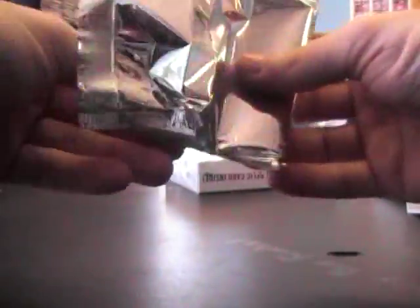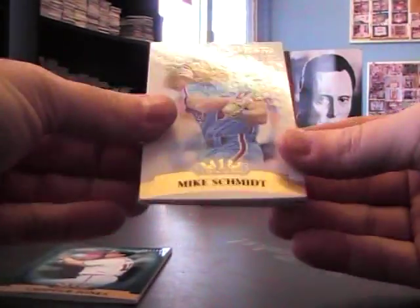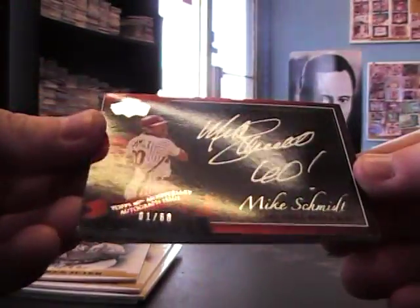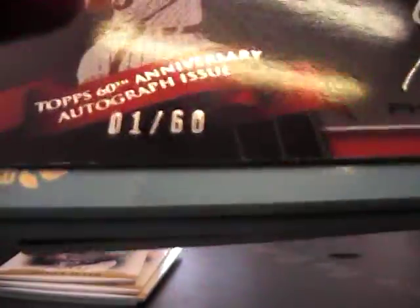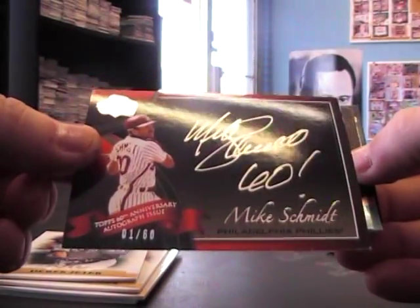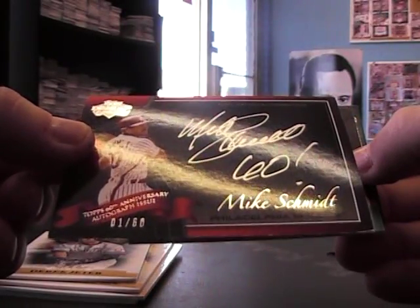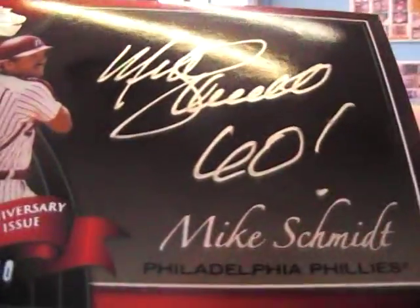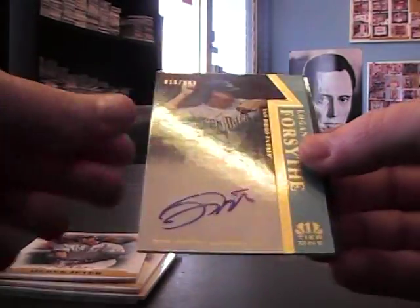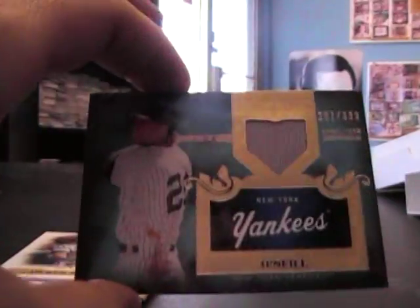Now we'll do the Tier 1. Tier 1 imports. Chipper Jones, Mike Schmidt, Jackie Robinson, Derek Jeter — bonus card Mike Schmidt, 1 of 60. The thing has fraying all over the black part — it's all the way down, iron chipping or whatever you want to call that. Mike Schmidt — anniversary card. Ruben Tejada 699. Logan Forsyth 999. Paul O'Neal 399, jersey.